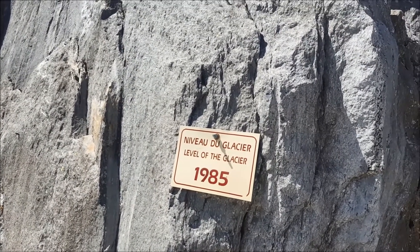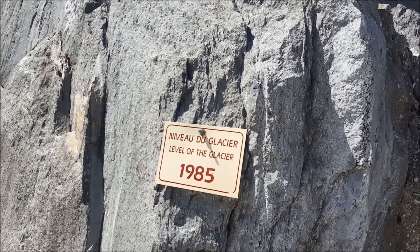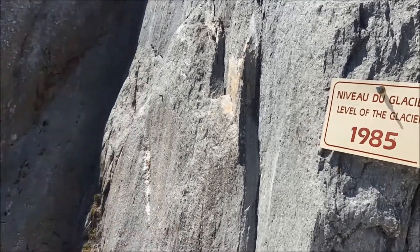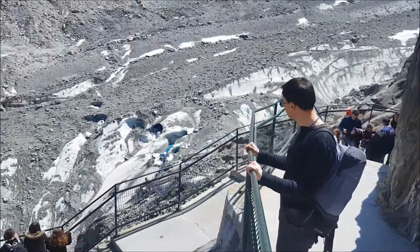Just to show you how quickly the glacier is retreating — here is the level of it in 1985, and there it is now.